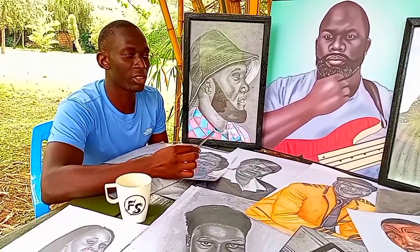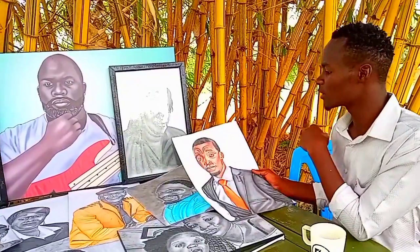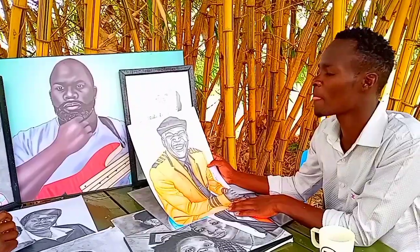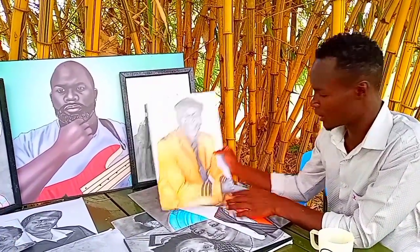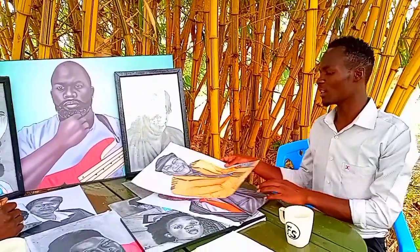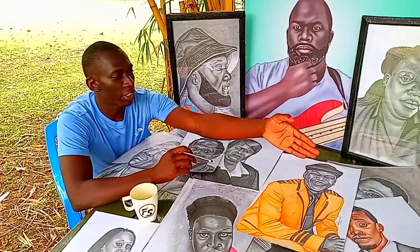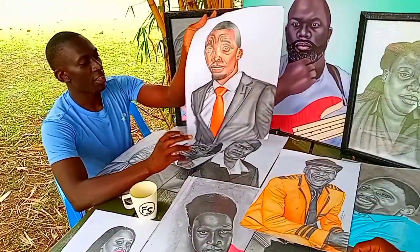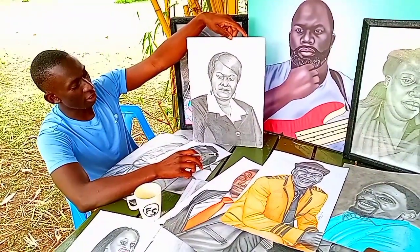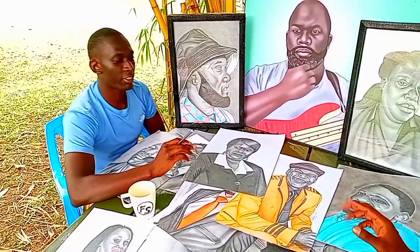My mom is also supporting it — she's happy about it. On the artworks on the table, I'm seeing two comedians: this is Dr. Tingori, and over here is Captain Otoio. And here is the Executive Secretary, Madam Agesa — the Kenya National Music Festival Secretary. And some are just normal clients. Have you ever drawn any politicians? I've drawn some politicians but I have not sold the portraits.